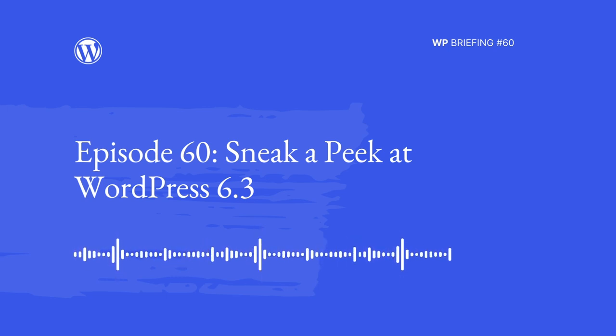Hello everyone, and welcome to the WordPress Briefing, the podcast where you can catch quick explanations of the ideas behind the WordPress open source project, some insight into the community that supports it, and get a small list of big things coming up in the next two weeks. I'm your host, Josepha Hayden-Chomposy.